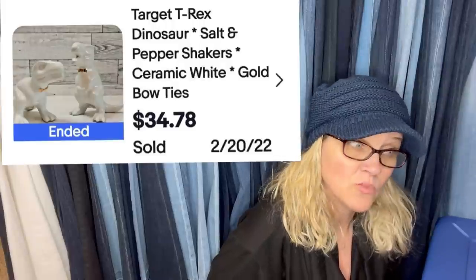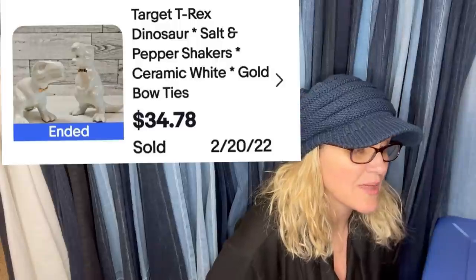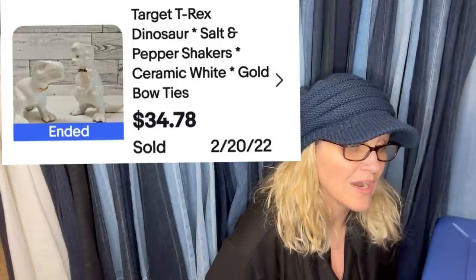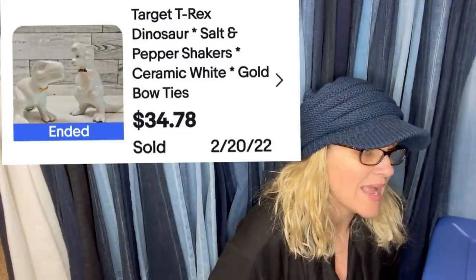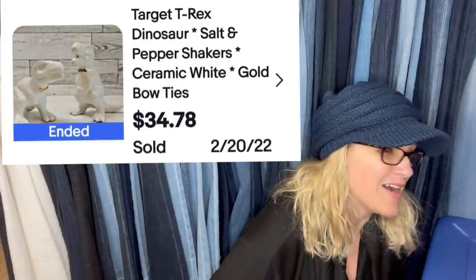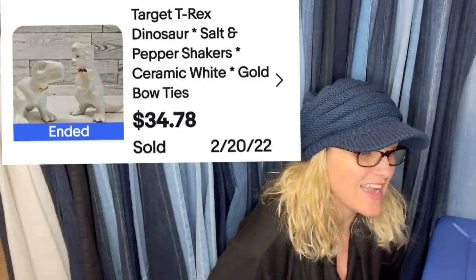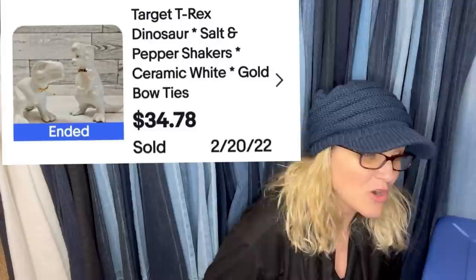Bought this salt and pepper set at the Goodwill Bins for about $0.70. Thought they were cute, then searched them and saw how much they were going for and how many had sold recently. Listed a week ago, sold today — I have no idea why they are so popular. They're adorable. Target T-Rex Dinosaur Salt and Pepper Shakers — not vintage, just Target brand — sold for $34.78.